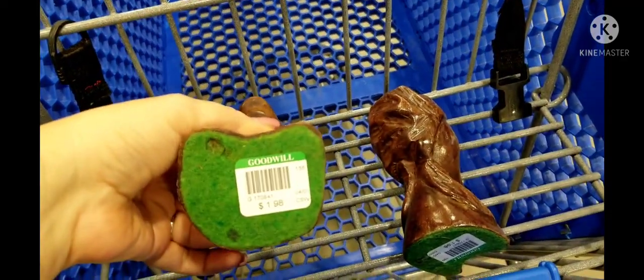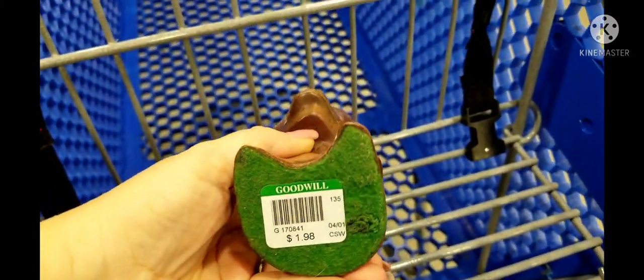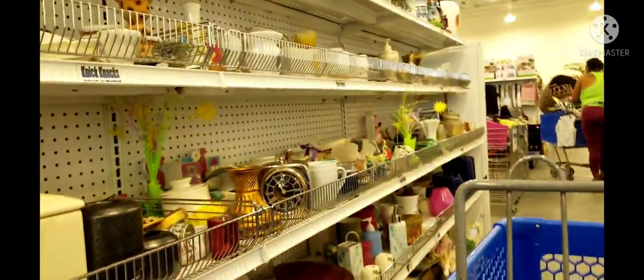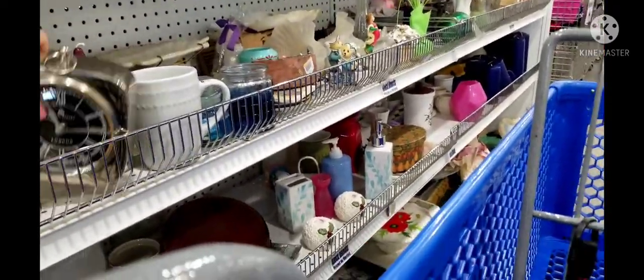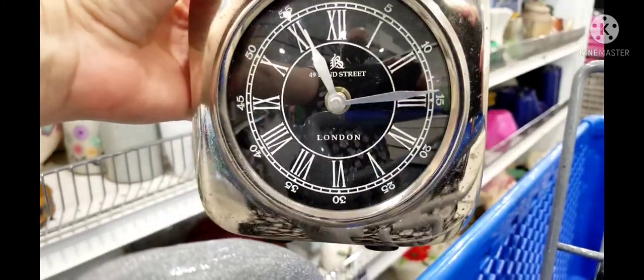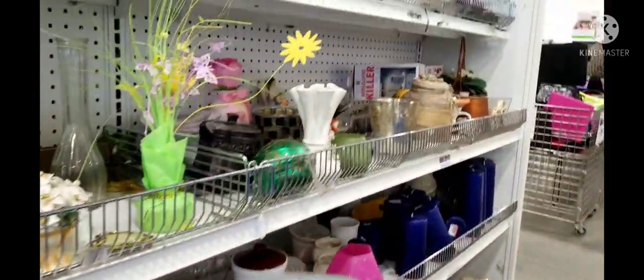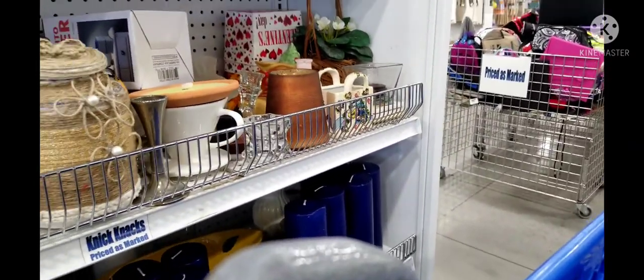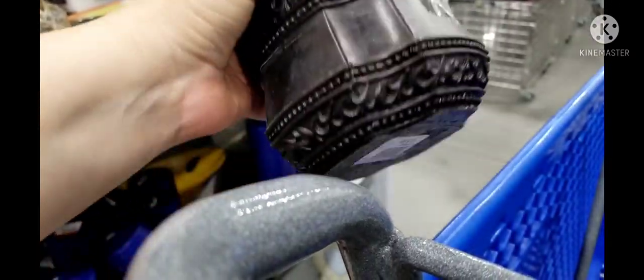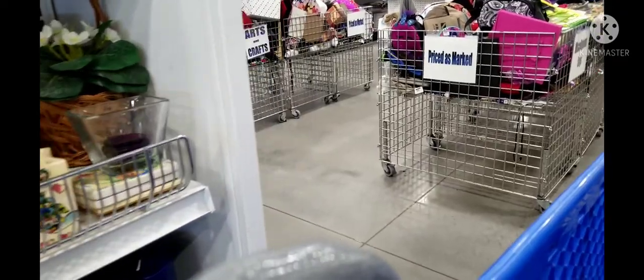The first things I put in my cart were these figurines at $1.98 — they're made out of wood, a man and a woman, and I thought they were very interesting. I looked at a clock but I had purchased one previously that didn't work, so I didn't want to take another chance. There was also a little resin box that looked interesting — I thought it was wood but it turned out to be resin, so I moved along.